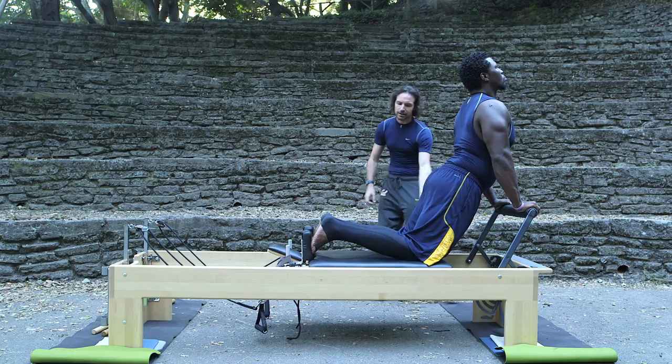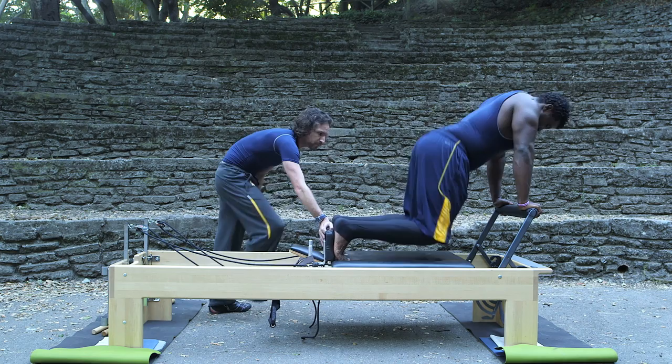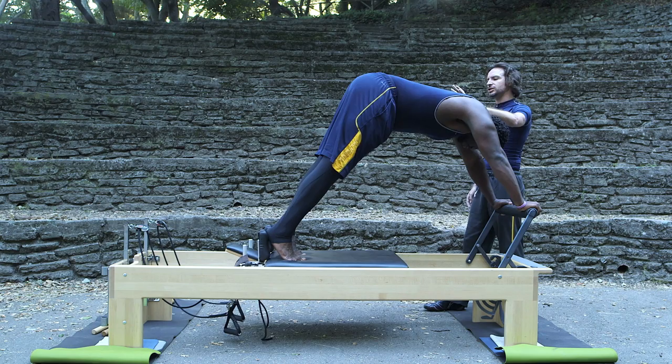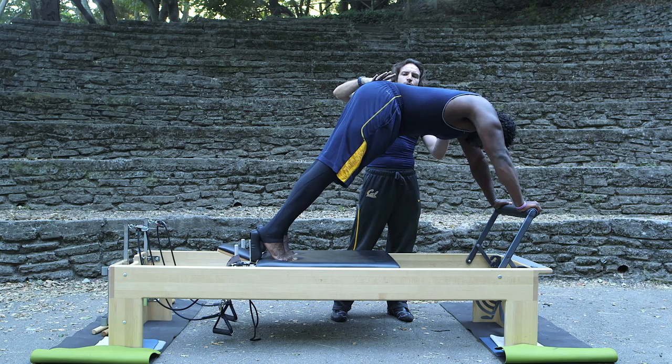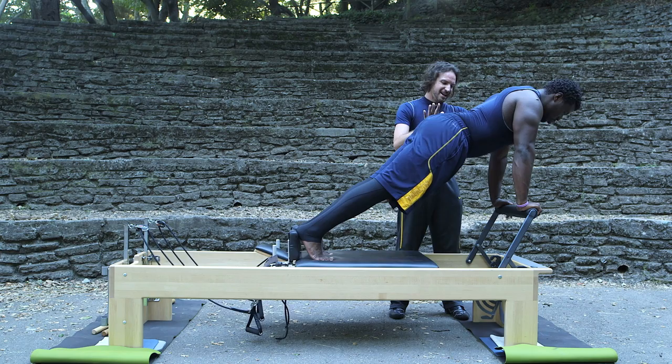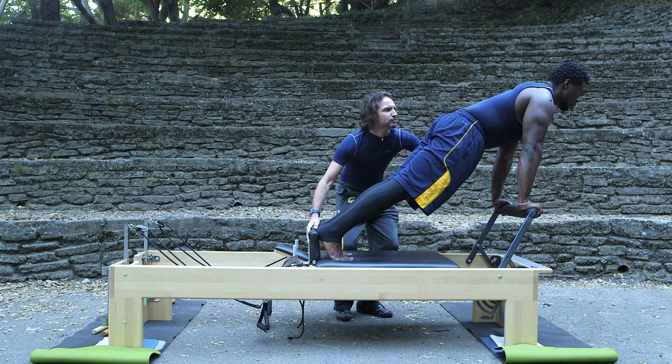Now we're going to go with the up stretch. Bring the balls of the feet forward a little bit more. This is a nice combination of the elephant and the long stretch — a very difficult exercise. Gently press the carriage all the way out. Stop. Keep the carriage set. Bring the torso forward, drop the hips down, lengthen through the head, keep the shoulders wide. Hold it. Now exhale, bring it all the way in. Keep the hips down. Come all the way out over the front. Now lift the hips — lift, lift, lift. Drop the head down. Push the hips up and back. Lift. There it is.